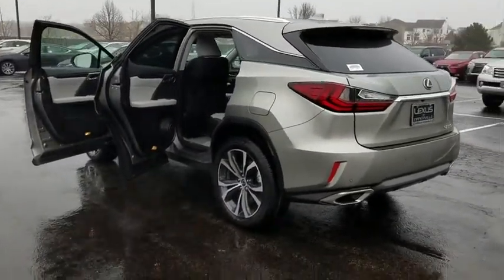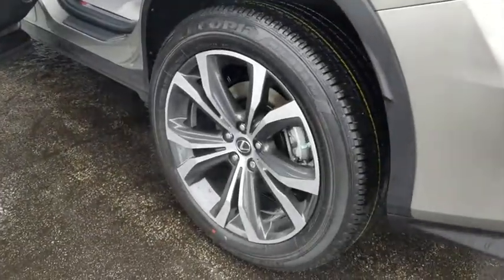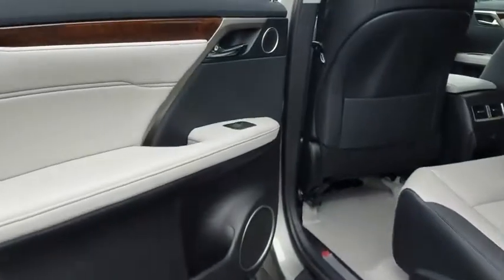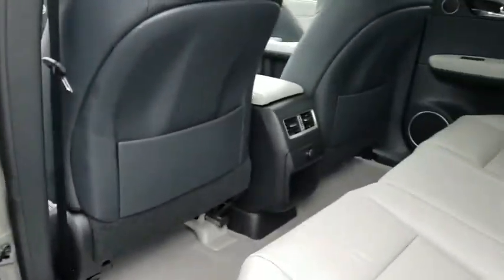Traction control, lane departure warning, keyless entry, stability control, power liftgate, steering wheel audio controls, backup camera, all-wheel drive, power passenger seat, anti-lock braking system.